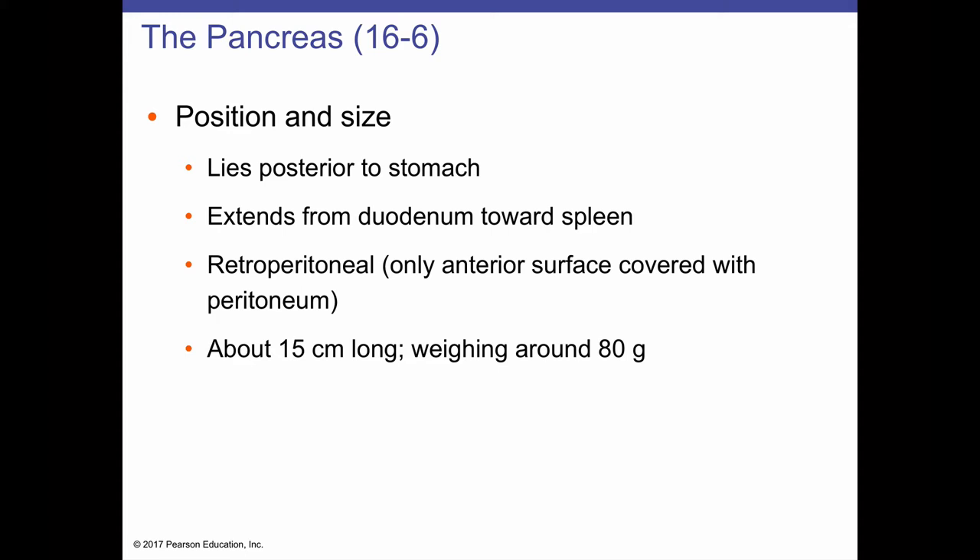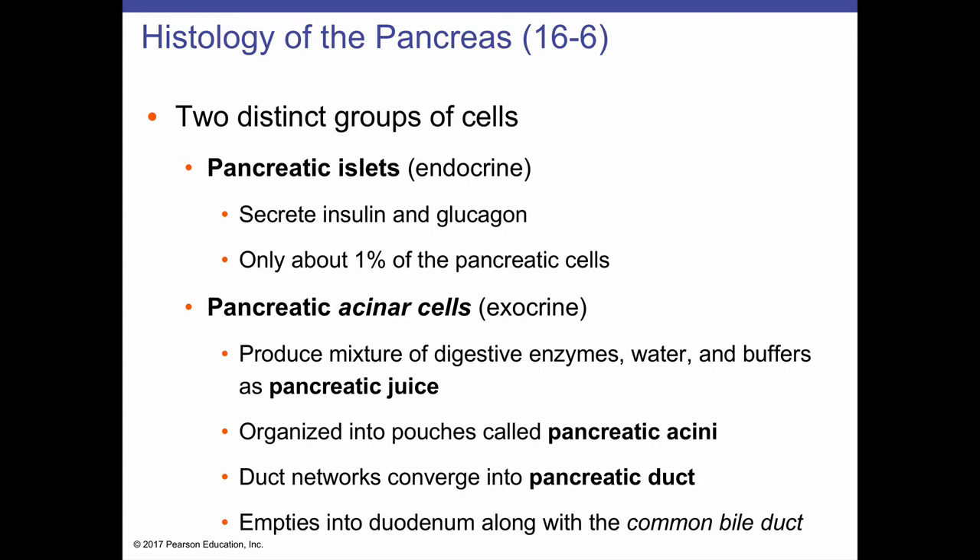The surface of the pancreas has a lumpy texture and is very soft — it's easily torn. It is primarily an exocrine gland, but it does have endocrine function, as we shall see.